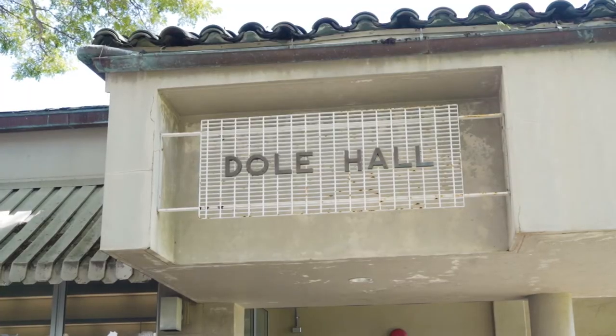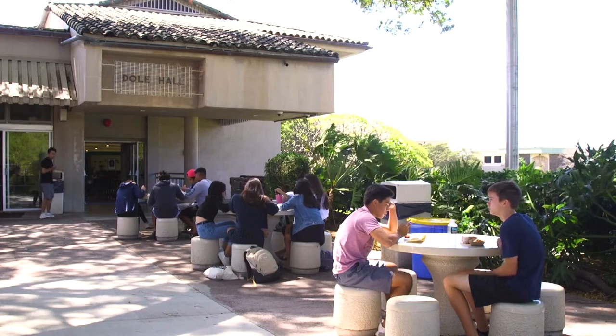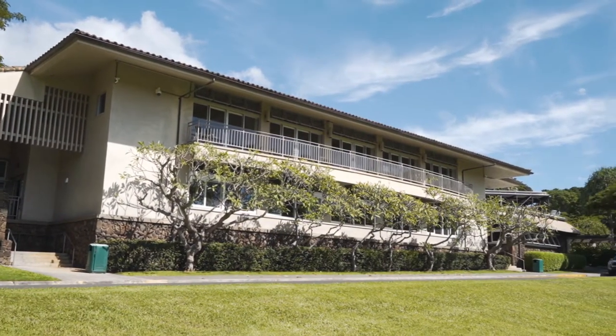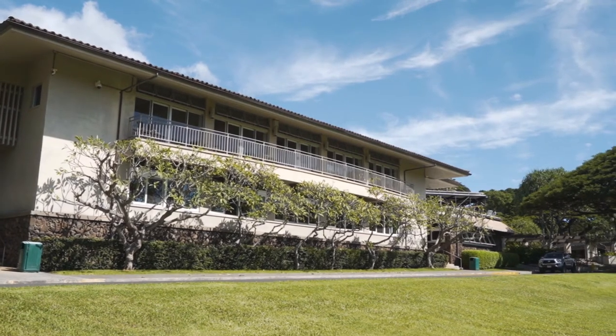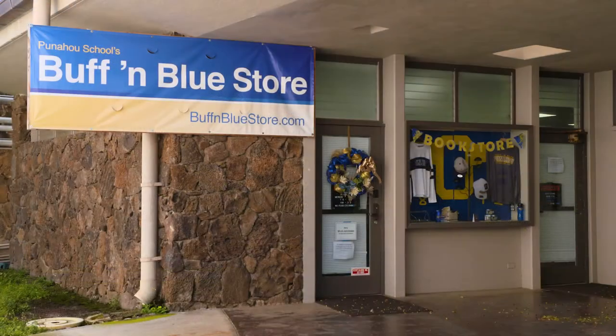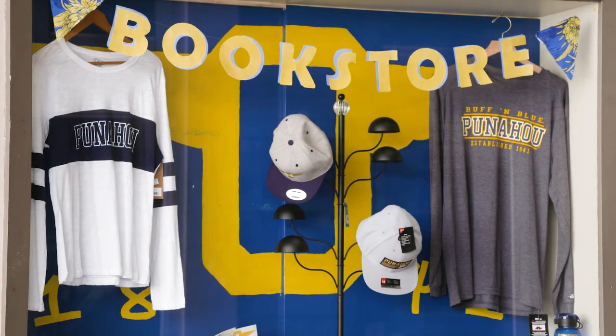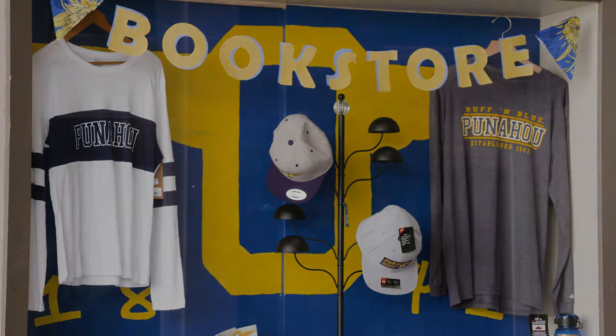Dole Hall, the school cafeteria, is another spot commonly frequented by Academy students. This is where students congregate, especially if they'd like to grab something from the snack bar or perhaps something a bit more filling from the lunch line. The Buff and Blue store, Punahou's bookstore, is also located here and is open daily for the purchase of school supplies, textbooks, or Punahou apparel.